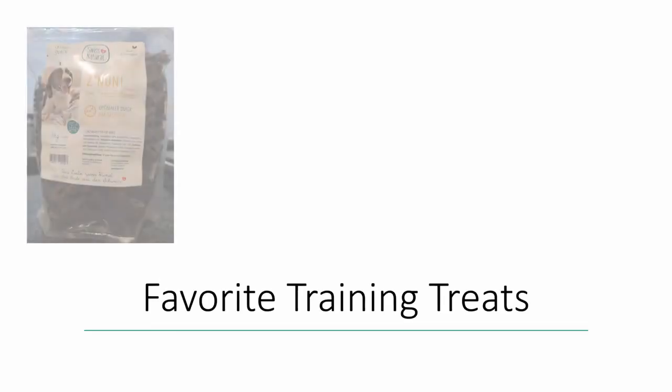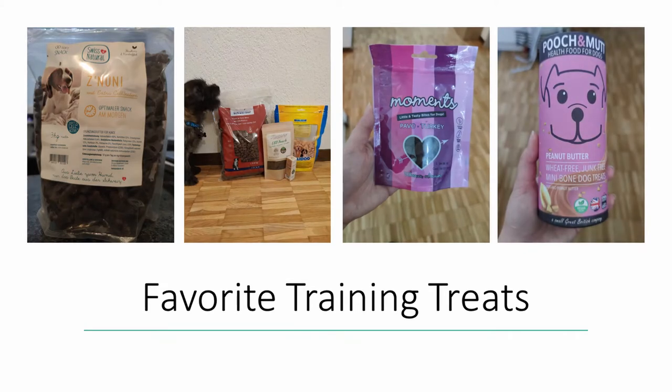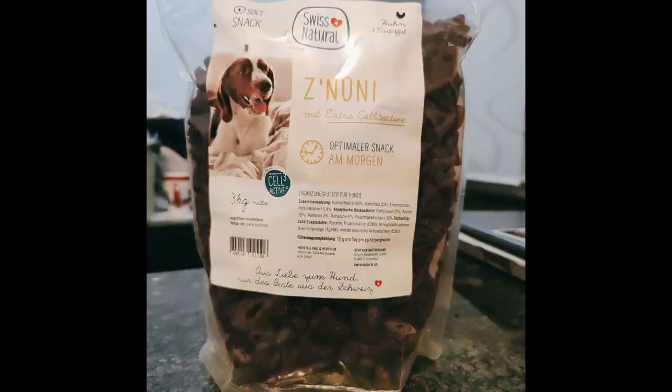Now, what are our favorite training treats? Well, actually they're not our favorite training treats — they're Snickers' favorite training treats. Out of trial and error, we found that he likes especially the Tsuni Swiss Natural dog treats, which we actually bought for $29.90 for a 3kg bag.